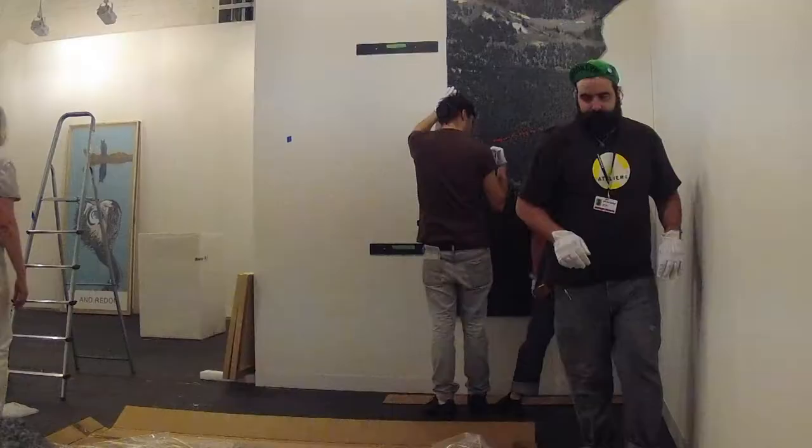In enters a crate, and they put the crate on the ground, and they open it up, and the painting is in the crate, and there is absolutely nothing covering the painting.